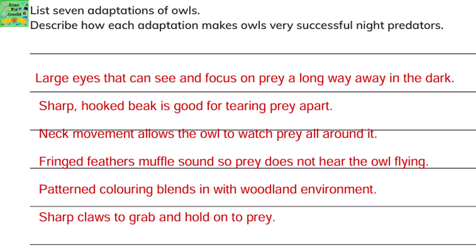List seven adaptations of owls and describe how each adaptation makes owls very successful night predators. They have large eyes that can see and focus on prey a long way away in the dark. Their sharp hooked beak is good for tearing apart the prey. Their neck movement allows the owl to watch prey all around it. Fringed feathers muffle sound so prey does not hear the owl flying.